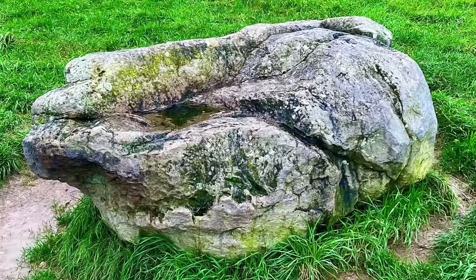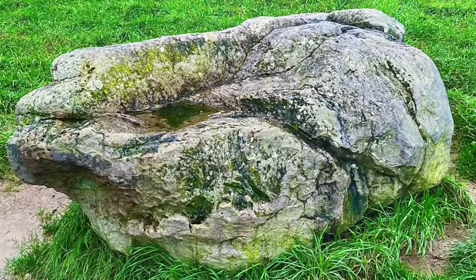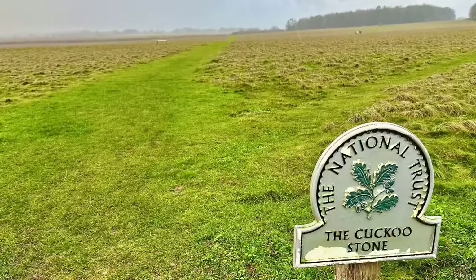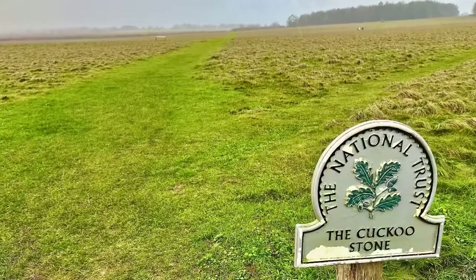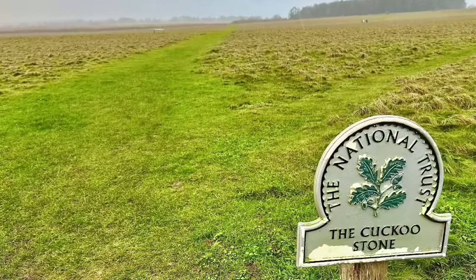About 3,500 BC, Neolithic farmers built a long barrow close by, of which scant remains are now visible. During the Neolithic period, the Cuckoo Stone was placed upright, less than a few feet from its current location, in the corner of the now named Cuckoo Stone Field.